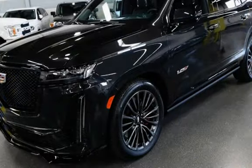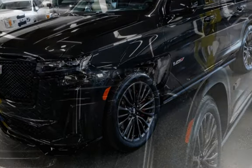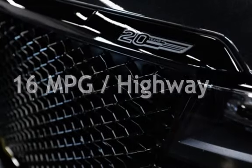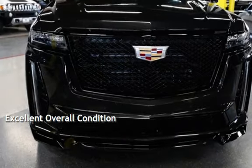This Cadillac is a steal with less than 3,000 miles on the odometer. Estimated fuel economy for this vehicle is 11 miles per gallon in the city and 16 miles per gallon on the highway. This vehicle is in excellent overall condition.